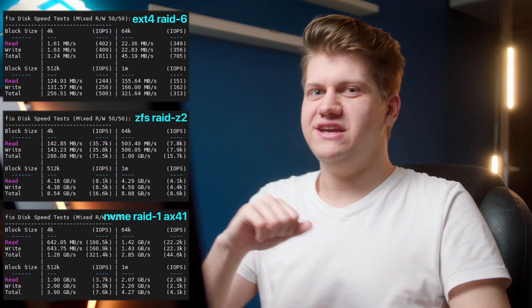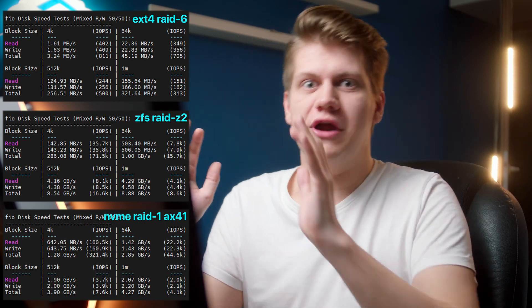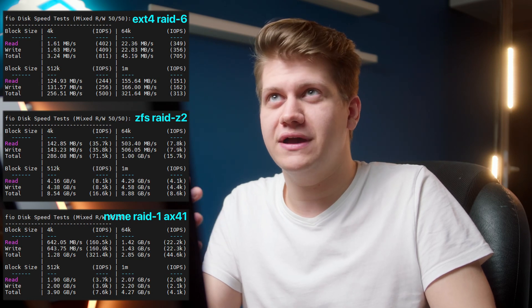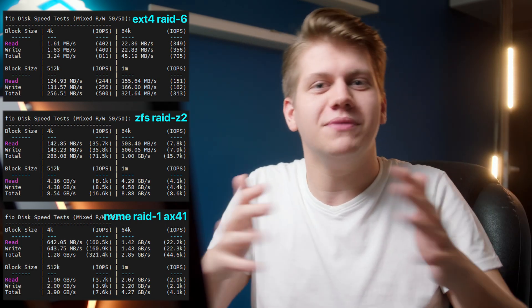Let's see our first benchmark. ZFS has 90 times more I/O operations per second on 4K blocks compared to ext4. I don't know how to pronounce it, but you know what I mean.